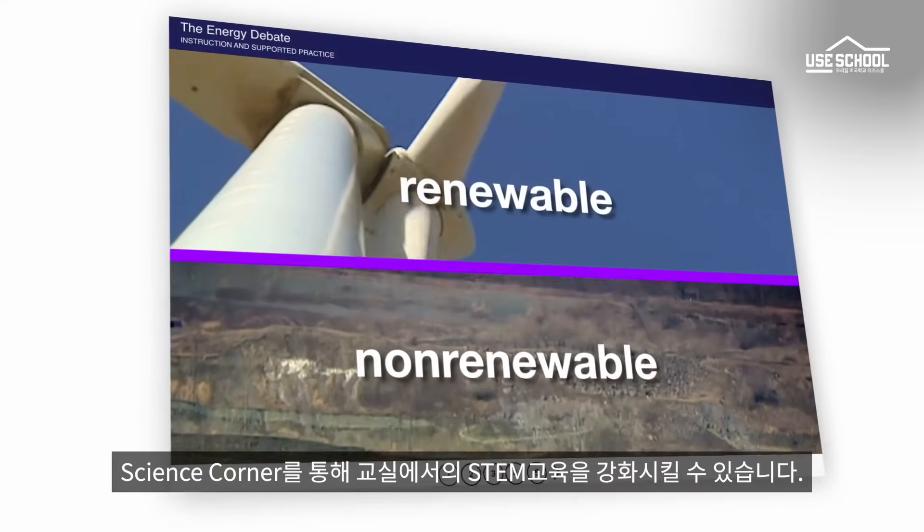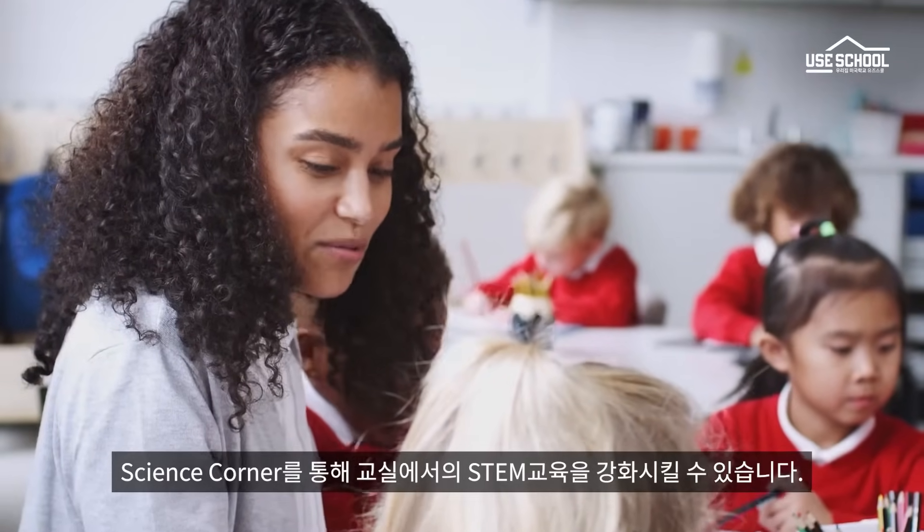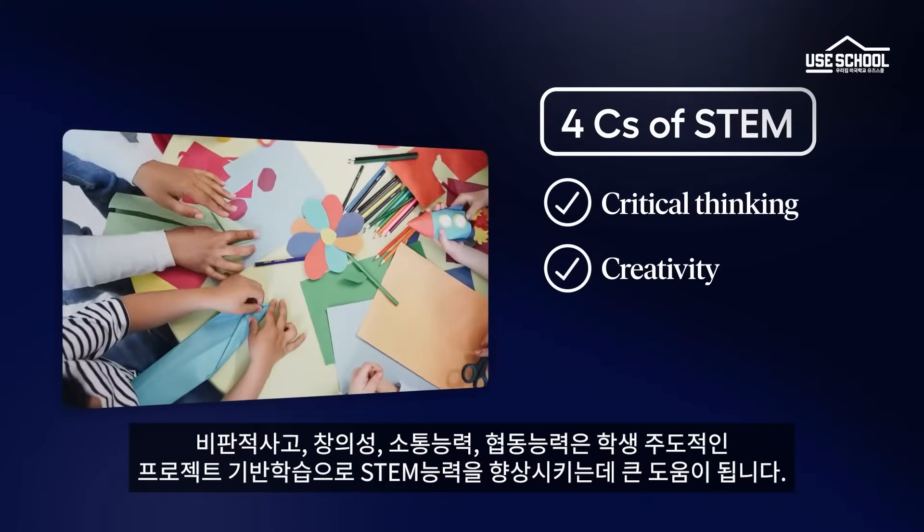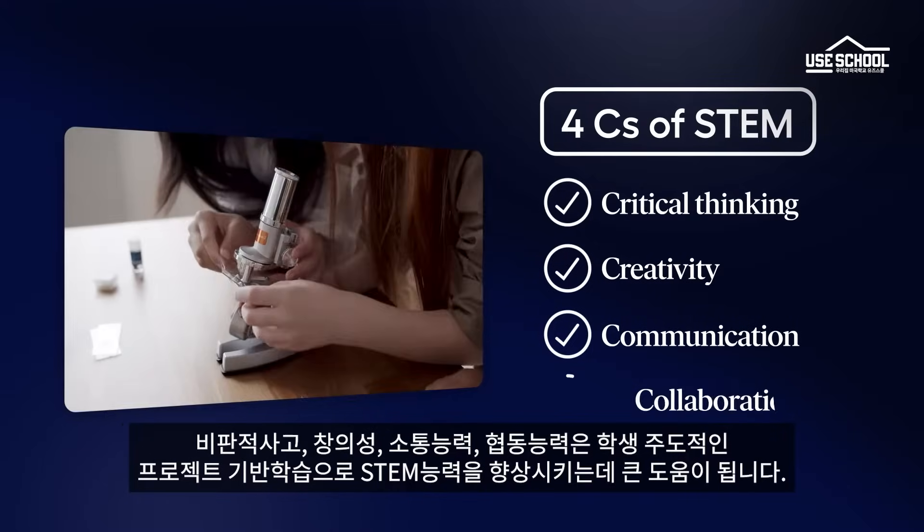With Imagine Science Corner, you can reinforce the four C's of STEM in your classroom: critical thinking, creativity, communication, and collaboration.